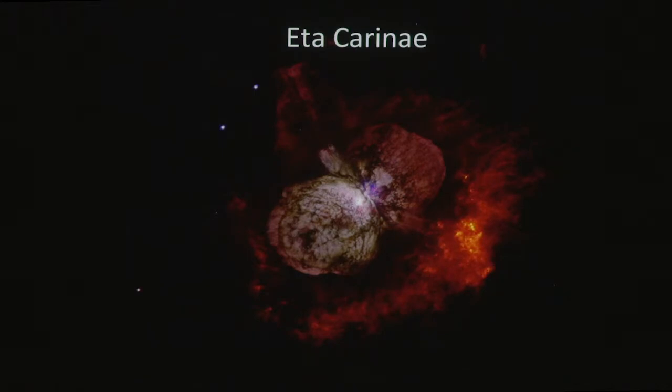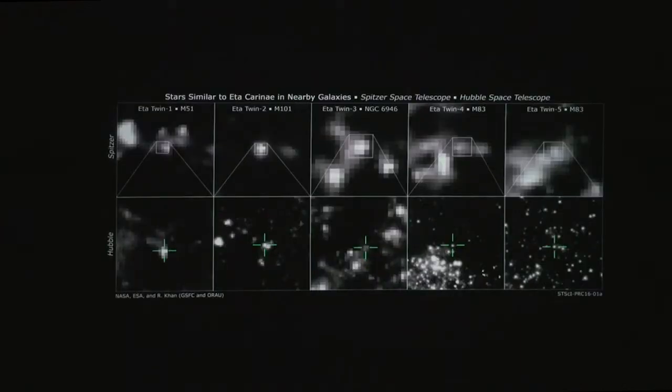It's the only object we've known about that looks like this, and as far as we know, there's only one in our Milky Way galaxy. So the search was on to find more of these objects, because massive stars are very important in the chemical evolution of our galaxy.